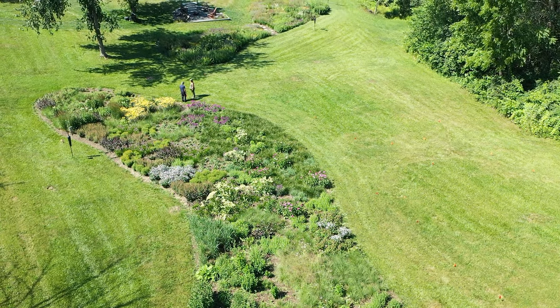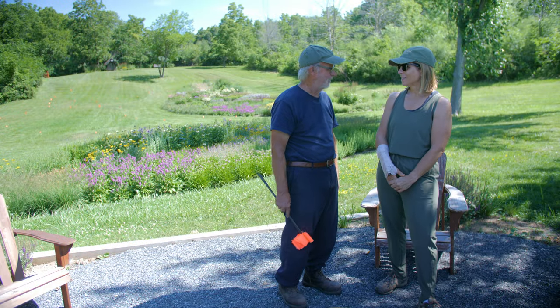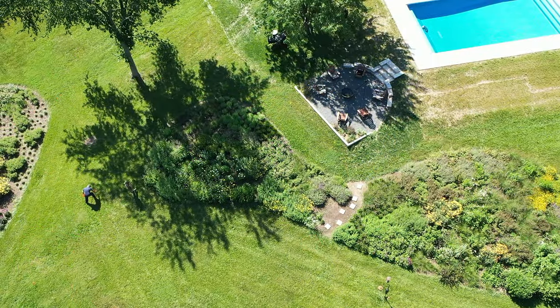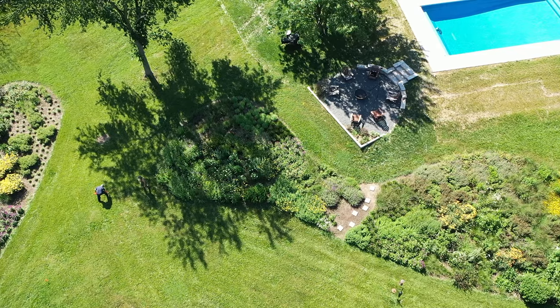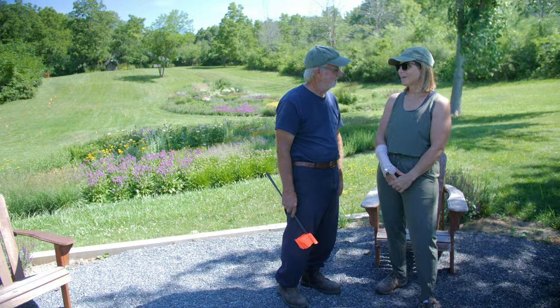I still can't name ninety percent of the insects I see, but I see a lot of activity around the garden. There are bees, a bunny just came running out, there are little frogs I catch in there once in a while. It's nice to see all of the things that live in these spaces — not just the plants.